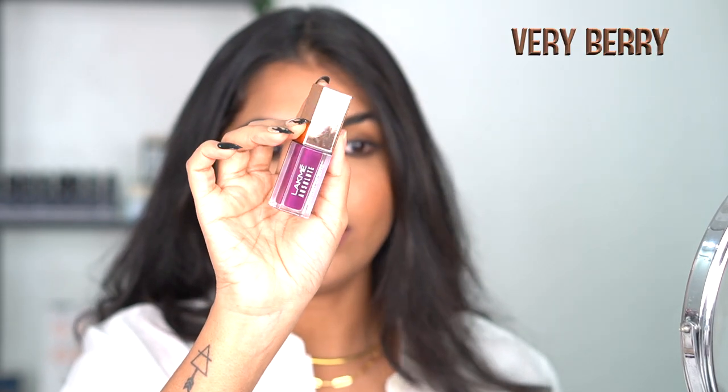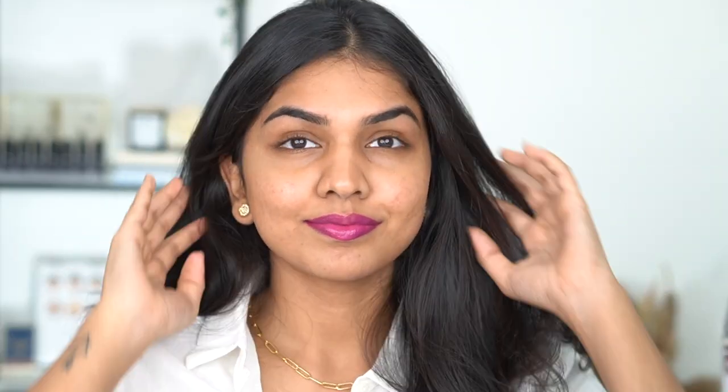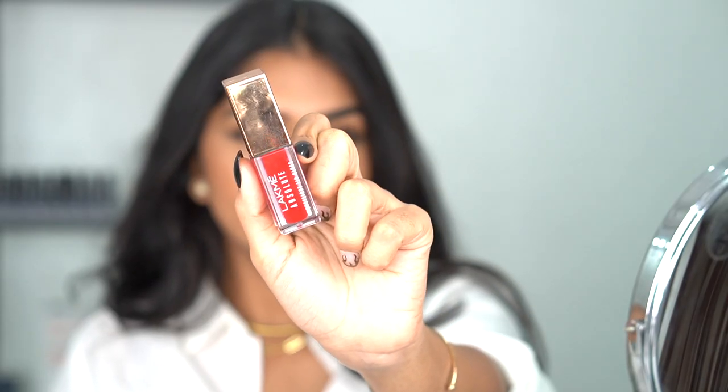One of the other shades I really liked is creme caramel. So if creme caramel is too nude for you and you want a little more pop of pink, then definitely go for rouge taffy. And the next shade is very berry. And the last shade is electric red. Those are all the swatches.